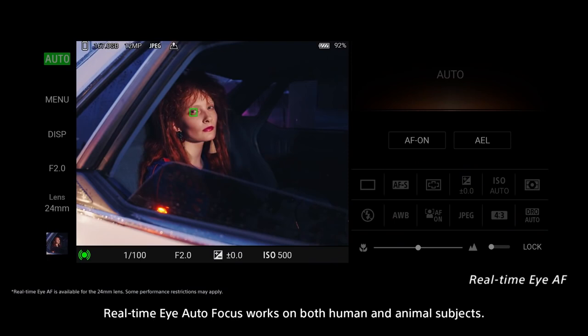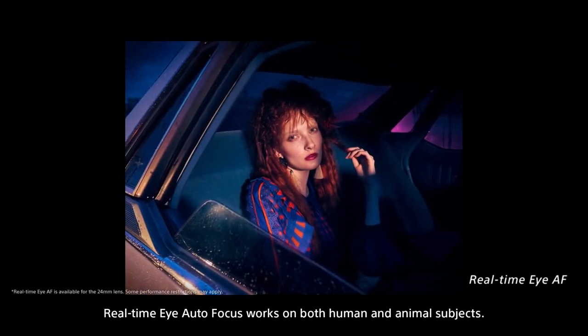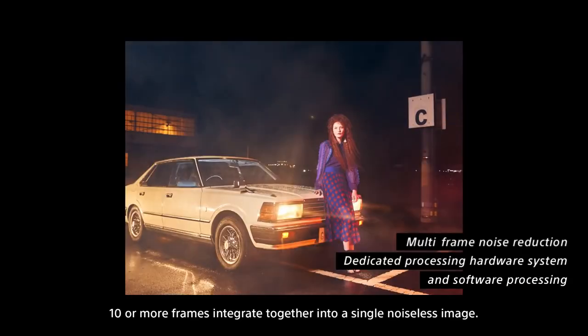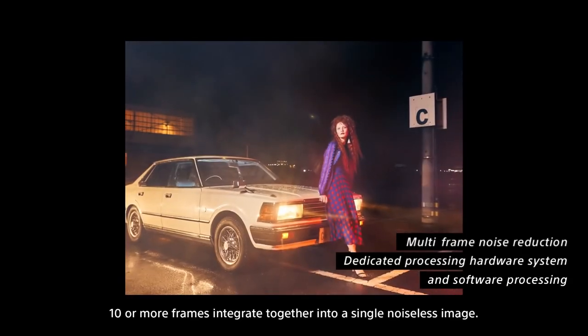Real-time Eye Autofocus works on both human and animal subjects. 10 or more frames integrate together into a single noiseless image.